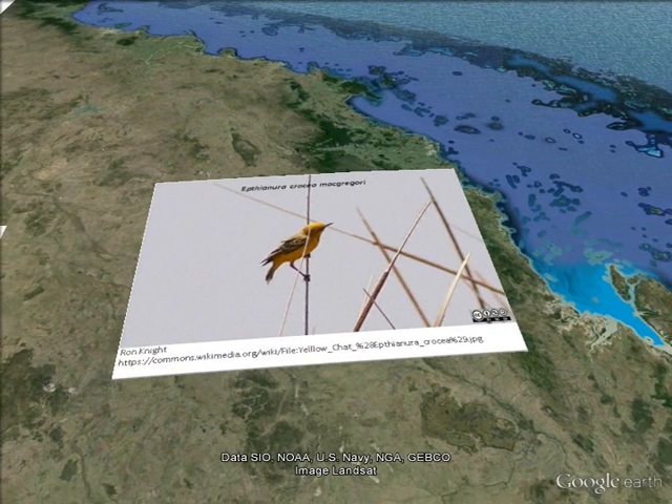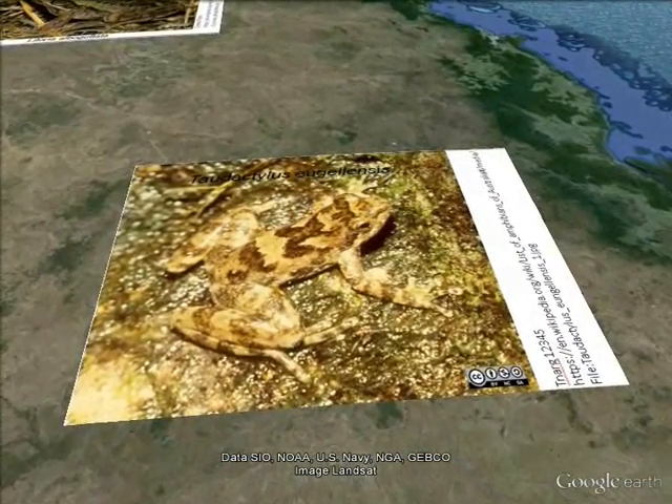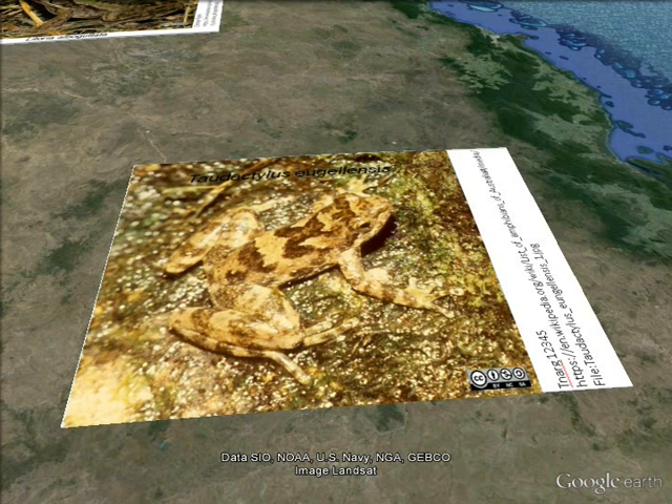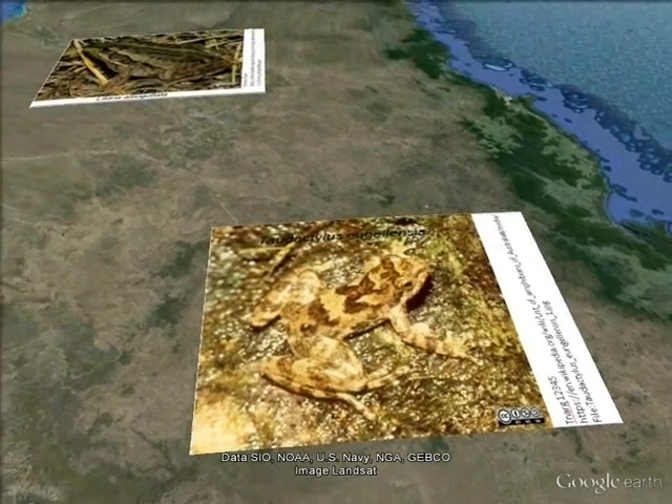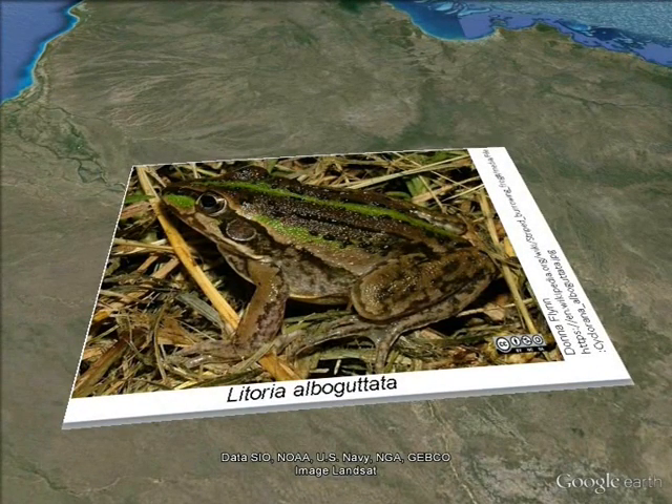Meet the yellow chat, which is confined to a relatively small area in Western Australia. Meet the Jungella day frog, an endangered amphibian which occurs along small creeks in rainforest in Western Australia. The striped burrowing frog is a common sighting in Western Australia and shares habitats with many other threatened species.